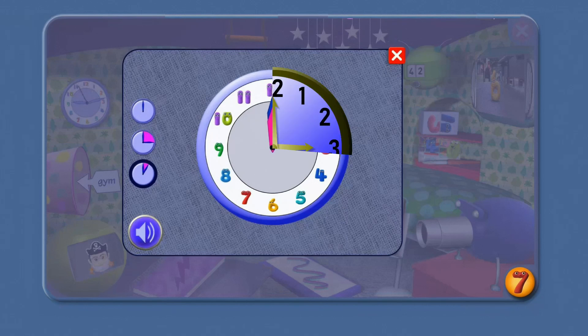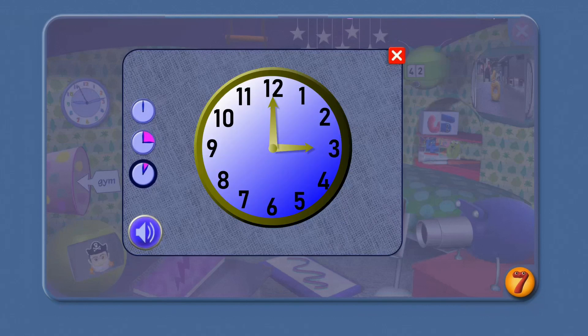Let's look at another clock. What time is this? 3 o'clock. And what's the time now? 1 o'clock. Say the time: 4 o'clock. And now? 7 o'clock. And this time is 9 o'clock. Try this one: 8 o'clock.